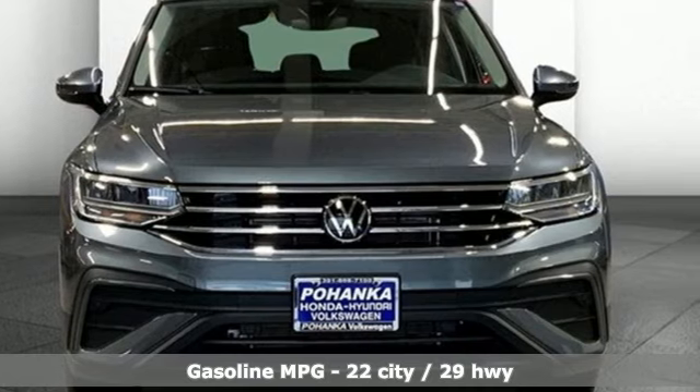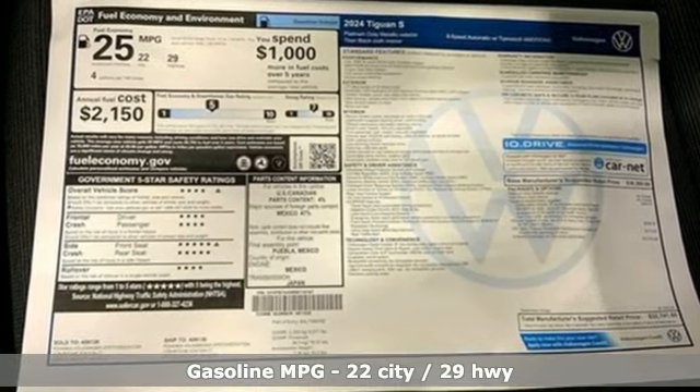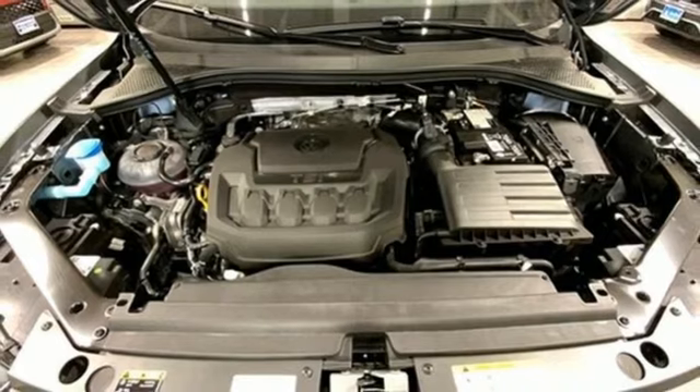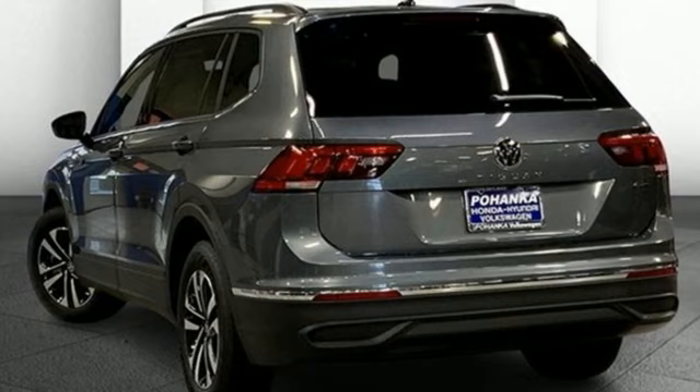Features include intercooled turbo inline four-cylinder engine, front heated bucket seats, streaming audio, manual tilting steering column, Wi-Fi hotspot, external memory control, aluminum wheels, doors and push button start proximity key.